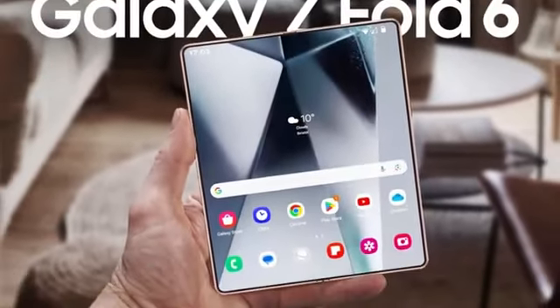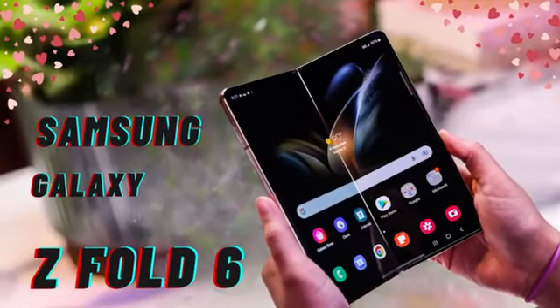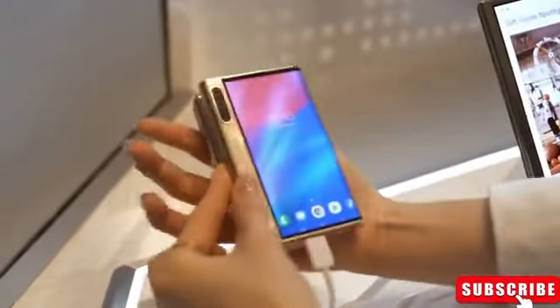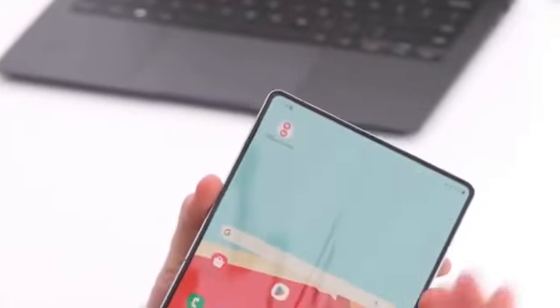The upcoming Samsung Galaxy Z Fold 6 is set to captivate the foldable phone market with anticipated upgrades and a newly leaked entry-level variant, codenamed Q6A. This addition suggests Samsung's intent to diversify its foldable offerings, catering to a broader audience with different budgetary considerations.